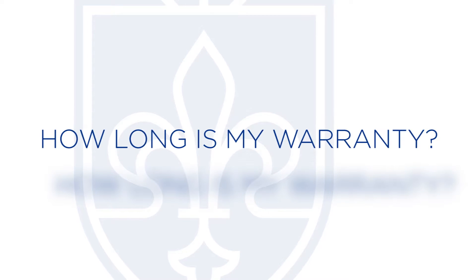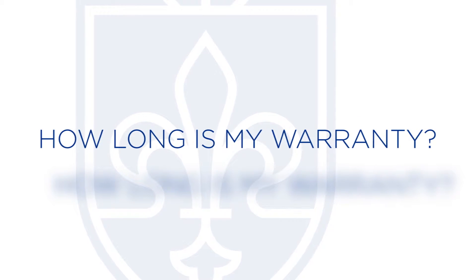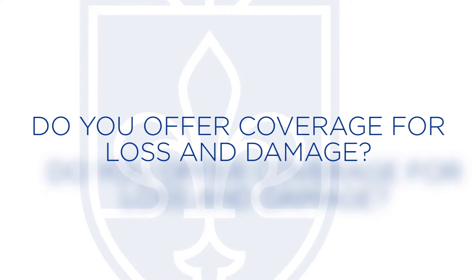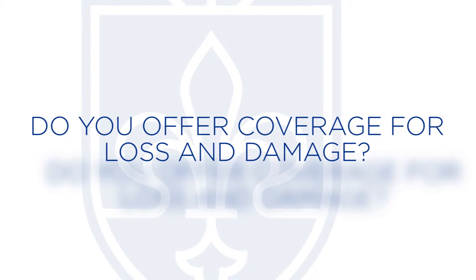You need to ask how long your warranty is. You also need to ask whether they have loss and damage coverage — so if you lose your hearing aid and need it replaced, how much would it cost? Do you have to pay for a whole new hearing aid, and can you extend that warranty?